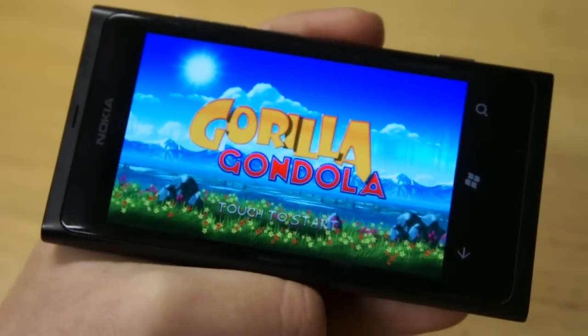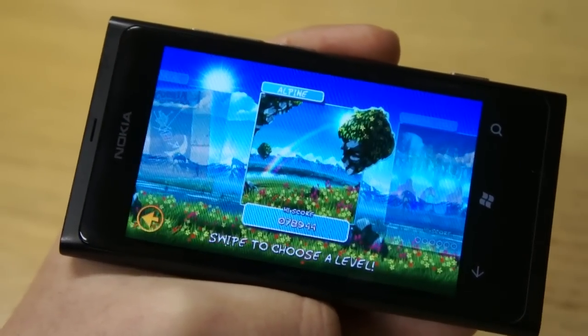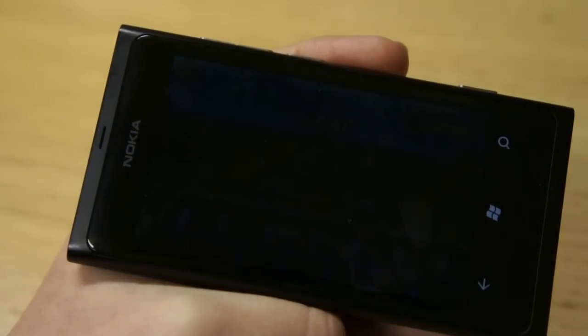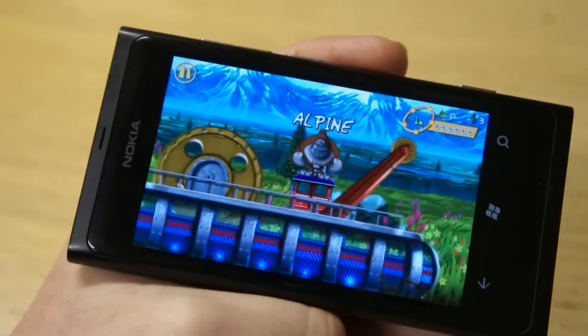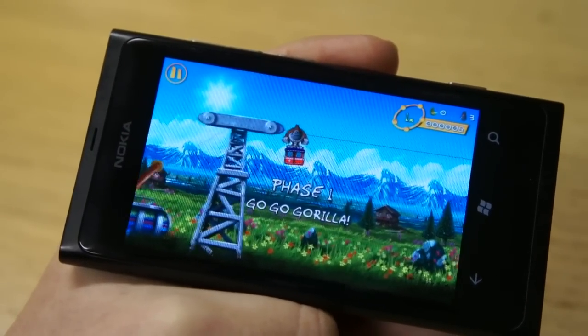In this quick look review we're going to have a little game called Gorilla Gondola running here on the Lumia 800. We'll jump straight into a level. It's been developed by a company called Extreme Picture Factory — actually by three UK game industry veterans — and it does show; there's a lot of thought and good design gone into this game.